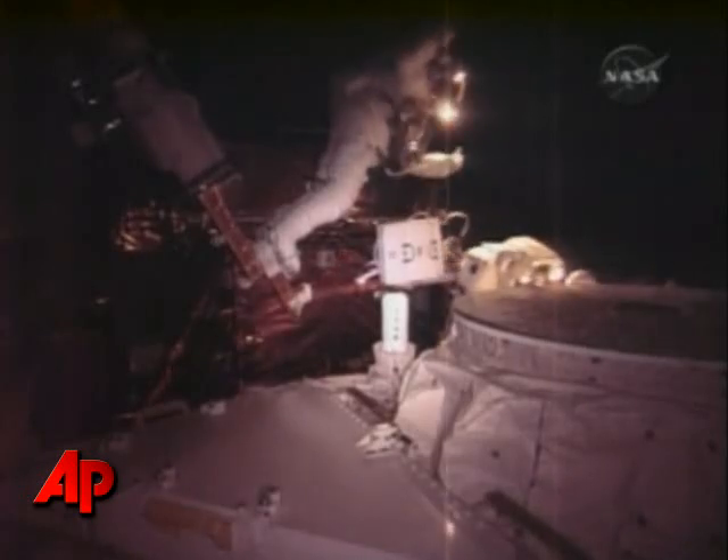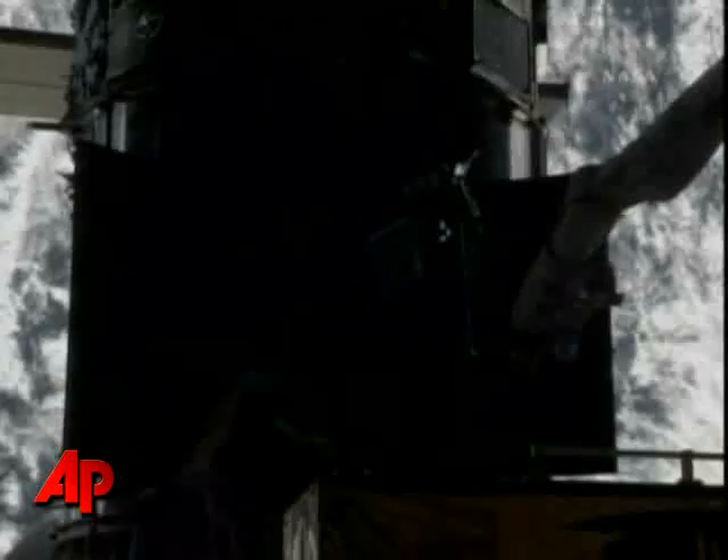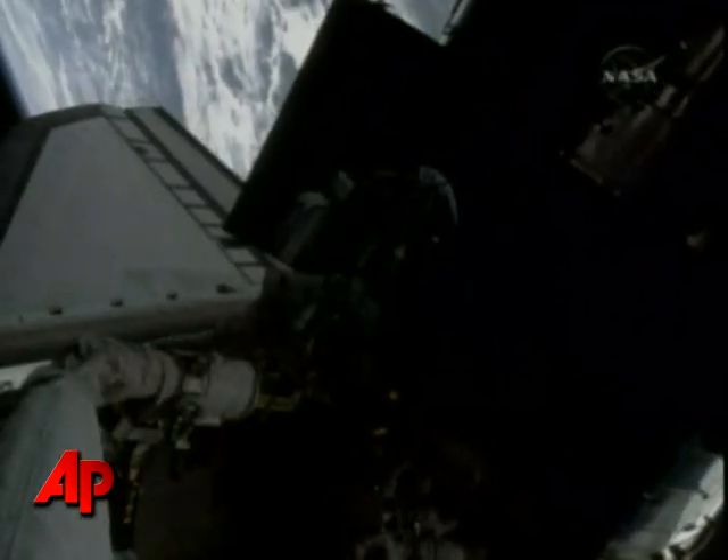The instrument, called the Advanced Camera for Surveys, suffered an electrical short and stopped working two years ago. Ground controllers had been able to eke out a minimal amount of science and wanted it back in full operation.